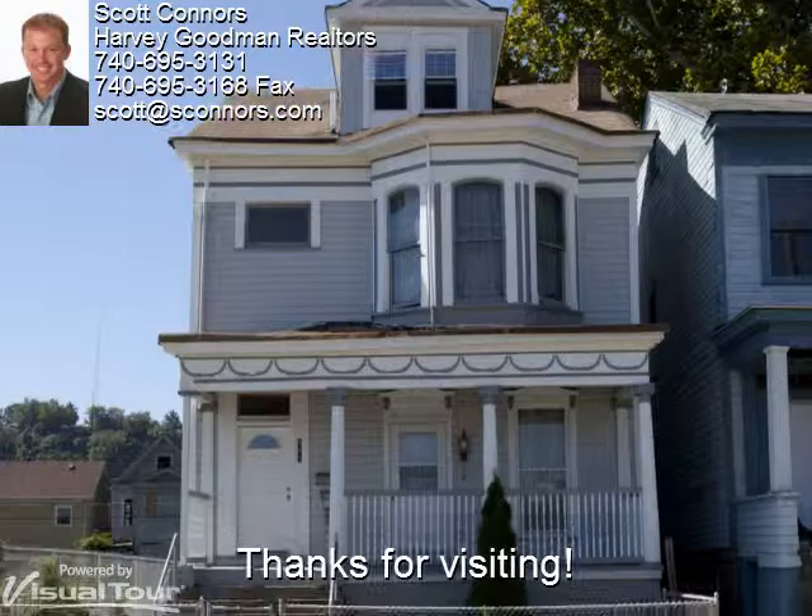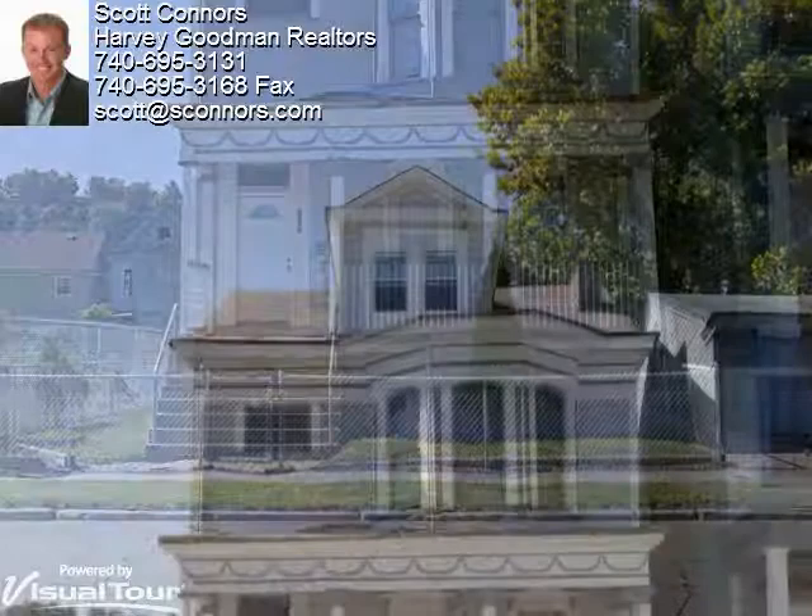We hope you enjoyed your tour of 301 South Penn Street. Back to you Scott.